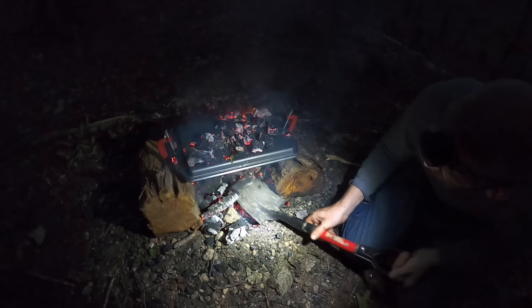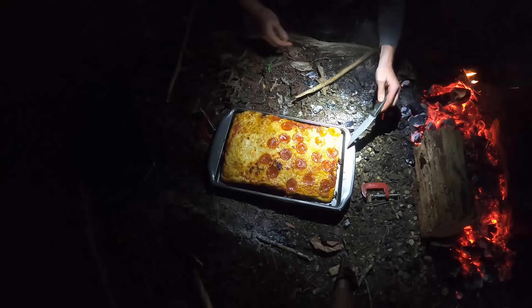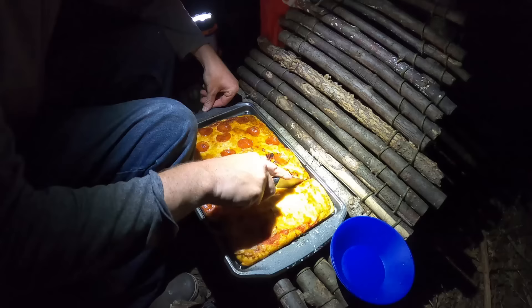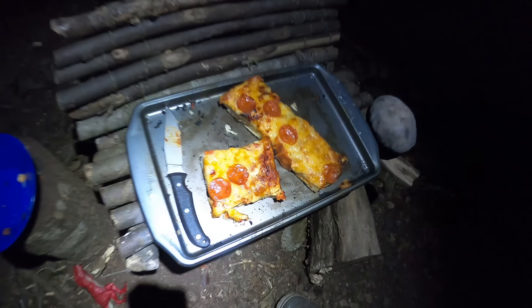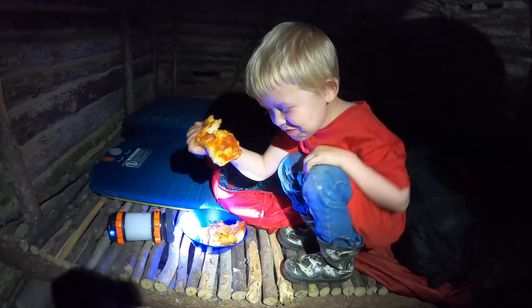Let's see what we got. That doesn't look too bad — that actually turned out really well. It could be I'm so hungry but that tastes good. Oh, that was so good — you like your pizza? Yeah, that's good stuff.